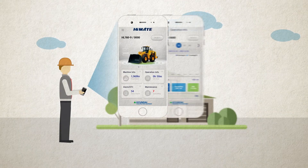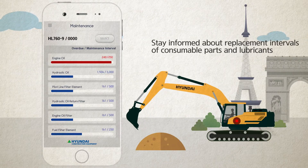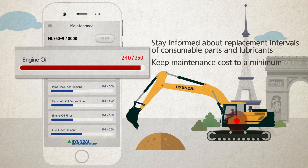Stay informed about replacement intervals for consumable parts and lubricants. You can view and customize service intervals for lubricants and filters to ensure timely and proper maintenance.